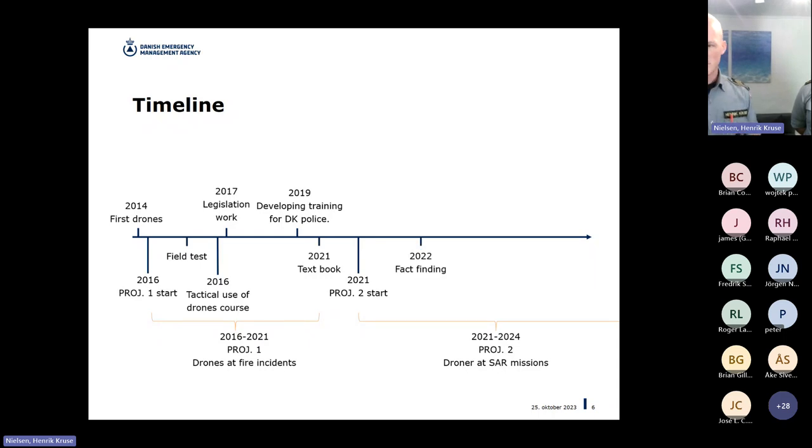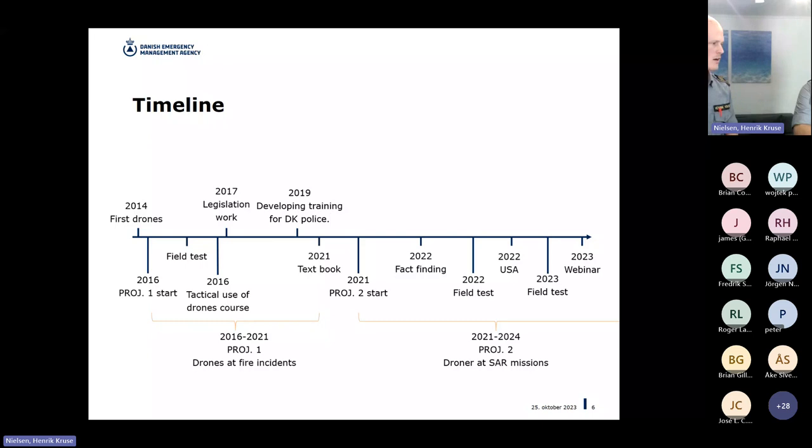We did some fact-finding and field tests to test different information we gathered. We gathered more fact-finding in the US, attending the Unmanned Tactical Application Conference called UTAC, and visiting the LA Fire Brigade and Chula Vista Police Department. Last year we did more field tests based on updated knowledge from the first round, and now we've come to a point where we're ready to share our conclusions. We hosted a seminar two weeks ago for Danish emergency agencies and police.